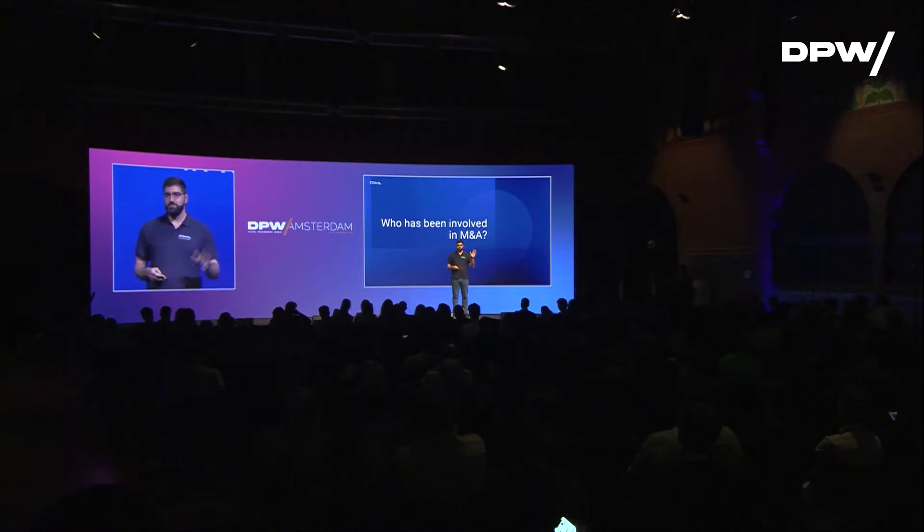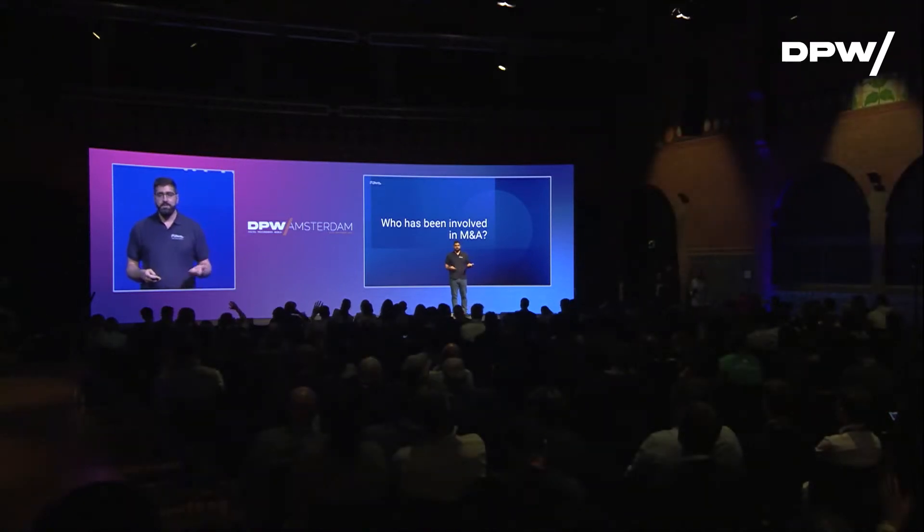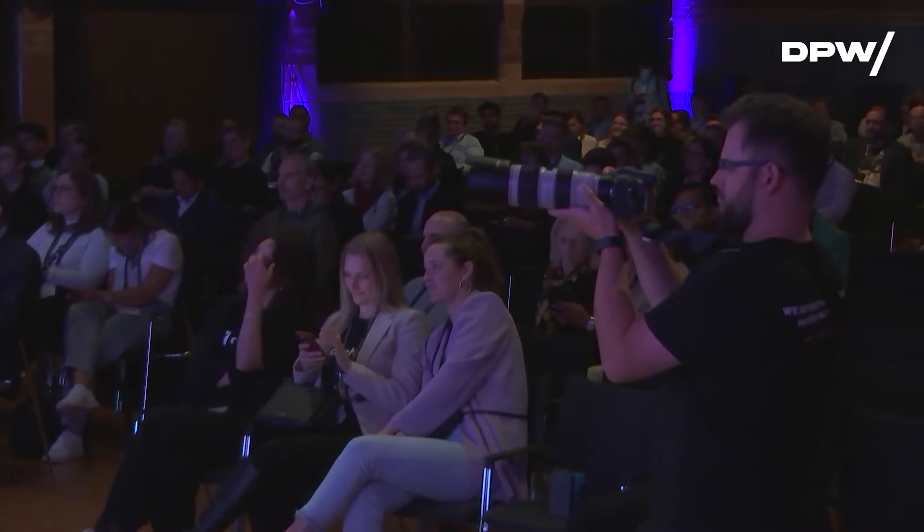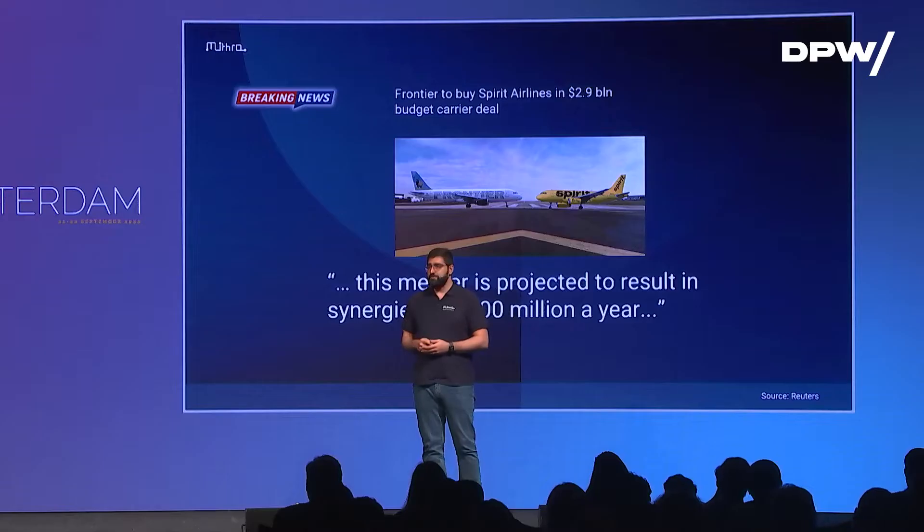I actually want to start with a question for the audience. How many of you have been involved in an M&A project in the past six months, just by show of hand? Well, we live in a day and age where M&As are so common. Every day there is breaking news — the deal of the decade. Two companies have merged. This could be very well your company.